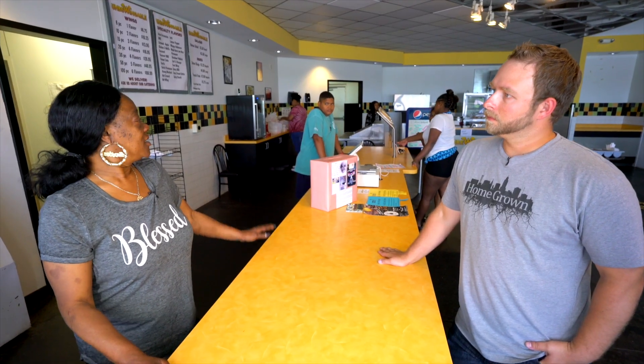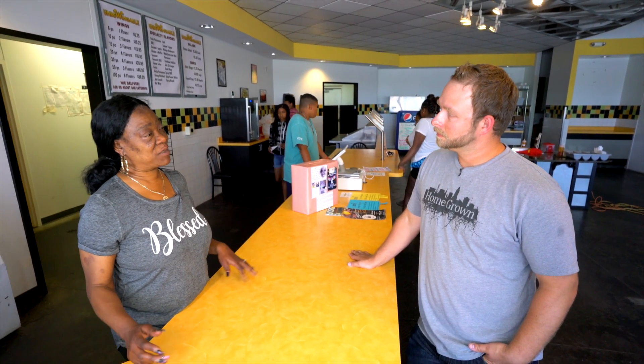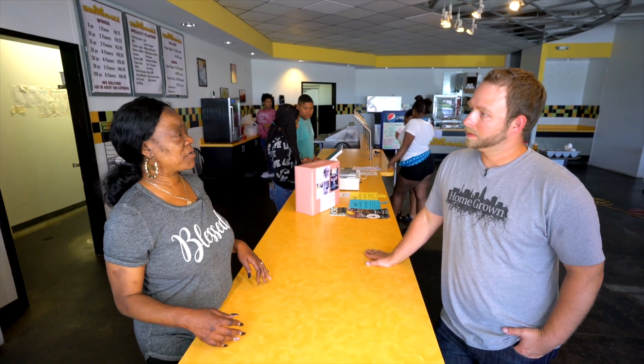Un-Be-Wingable has been around for eight and a half months. Family owned — myself, my husband, and our kids work here. We've been working on this for about two to three years. We all sat around and said, what if we had a wing shop with specialty flavors?